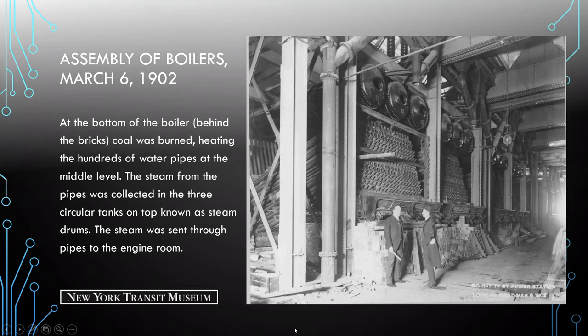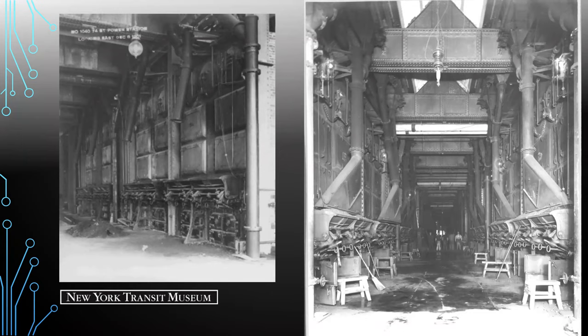Here we see the completed boiler room levels. There were two levels for the boiler room, each floor containing 32 of the 64 units. In the background, workers are dwarfed by the size of the boiler units. The bottom area is where coal burned, the middle is where those water pipes are, and you can still see the front ends of the steam drums.